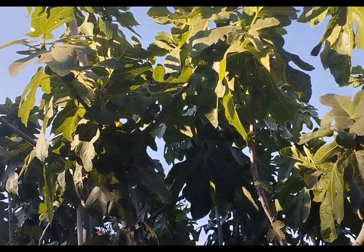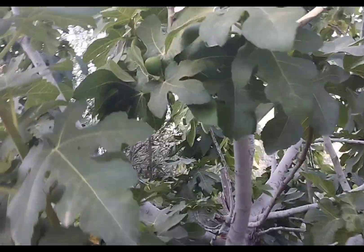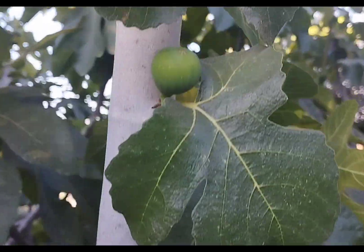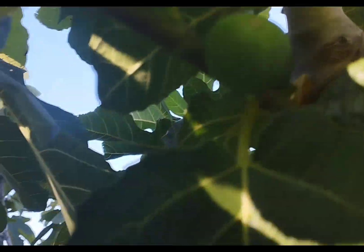Hi guys, welcome back to my YouTube channel. We are in South Lebanon and we are doing an evening walk. That's a fig tree — you can see the figs but they are green. You know in Lebanon the fruits are everywhere, so I'm having an evening walk with my friend.